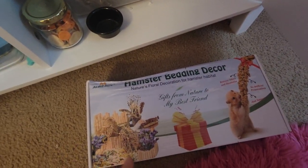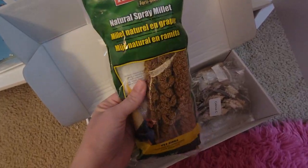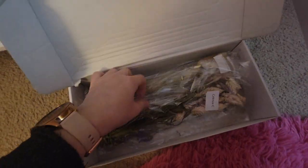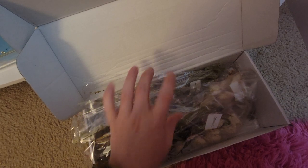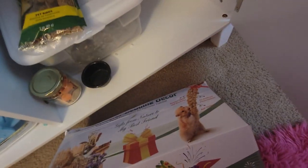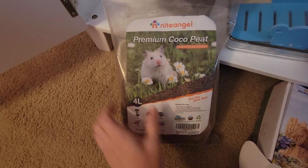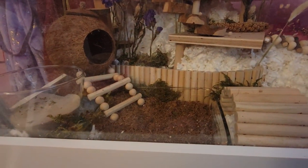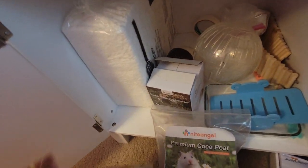This is the box of the floral bedding decor — it came with a big box of all these florals and greens with variety, all labeled. I took out a few of each so I can refresh the cage with more in the future. I used to have parakeets so I kept some Kaytee items. This is the Night Angel premium cocoa peat — I only used a little bit for this small area right here, since I wasn't sure how I was going to use it yet.